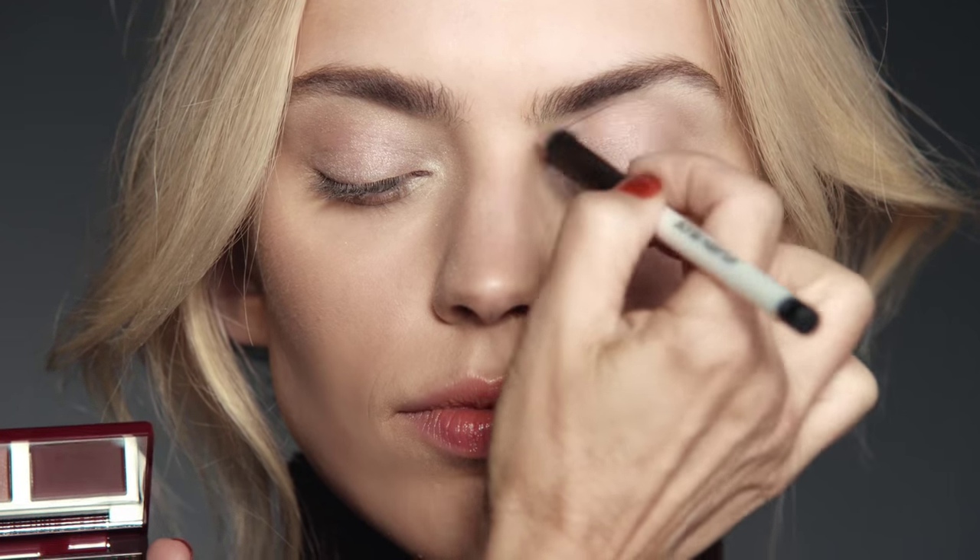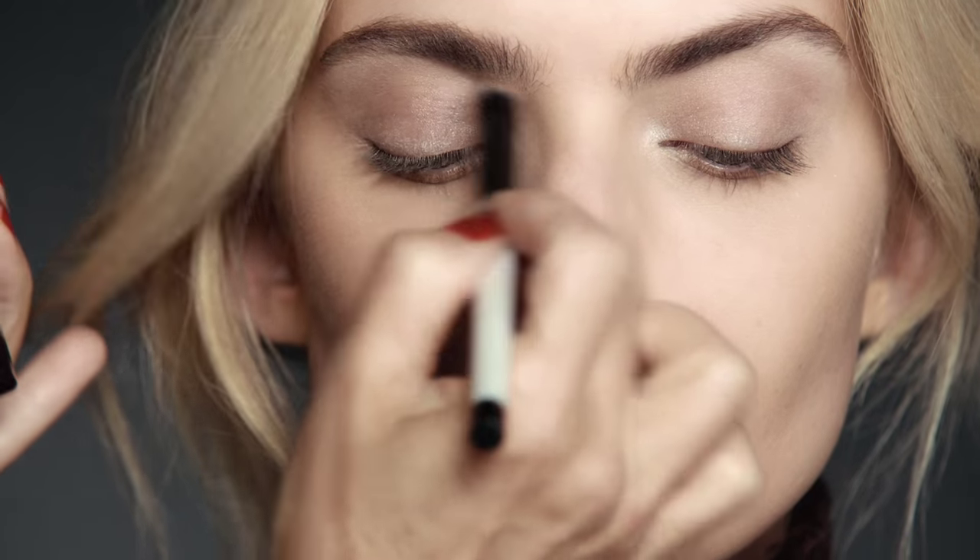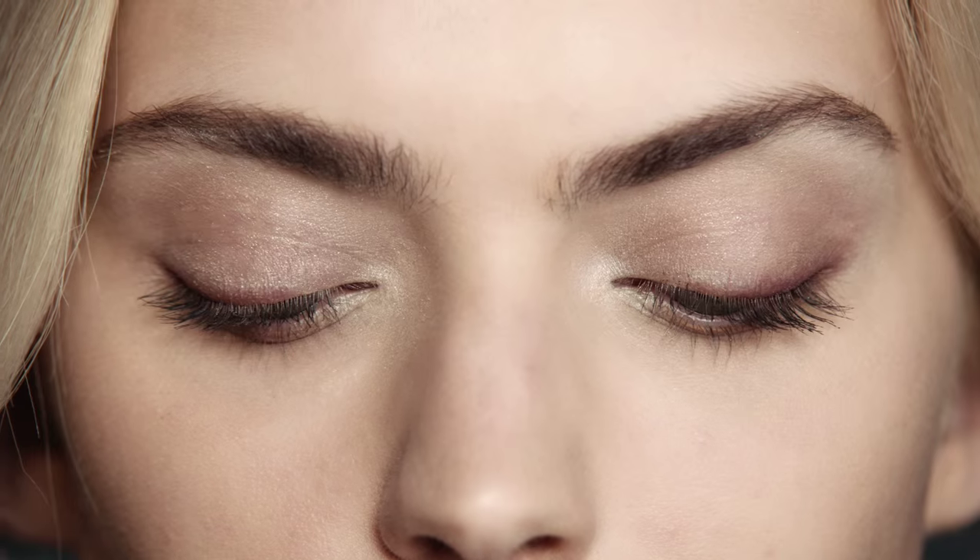Another version of what you can do with this palette: using that highlighter, I brightened up that inner corner, then a very soft pale pink over the whole lid, and then I gave a little bit of intensity at the lash line. Very soft, very pretty, but with a little bit more definition.